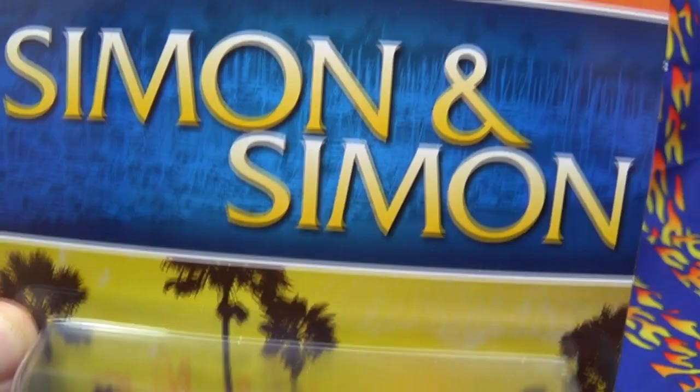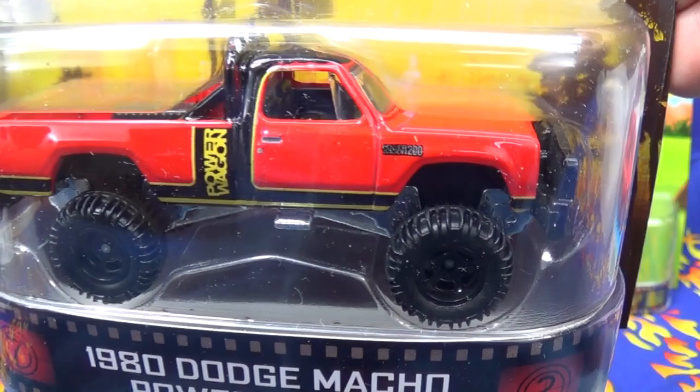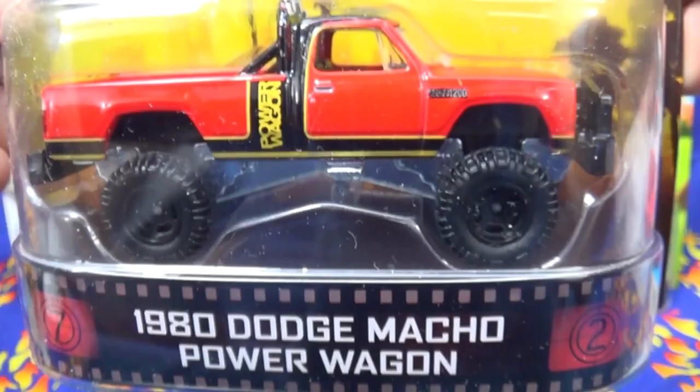Here we have the Simon and Simon 1980 Dodge Macho Power Wagon. This is just beautiful — love the tampos. I'm not familiar with the TV show, but it's got some nice tampos on the side and some headlight tampos. The tail lights go on all the sides — very nice. I love those big rubber tires. This one is going to be included in a fun video.